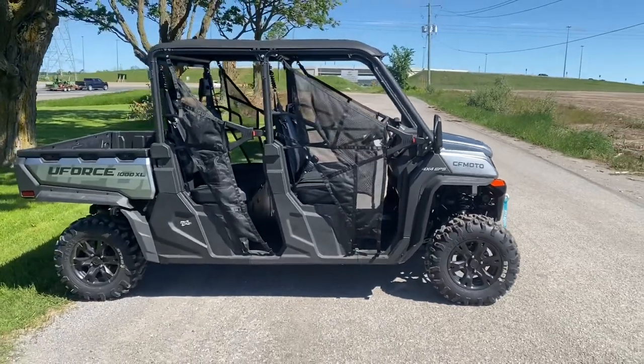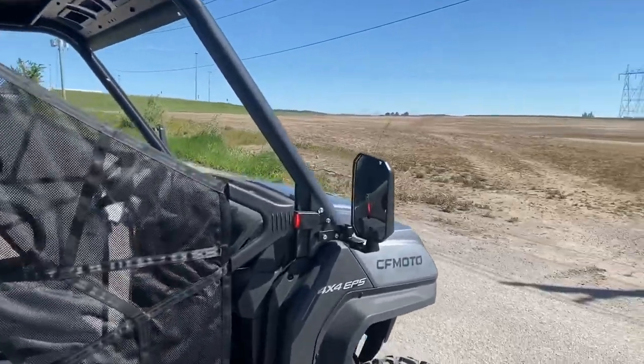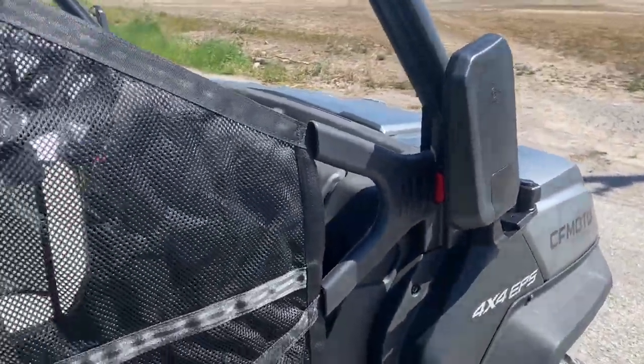This thing is about 12.3 feet long — you can tell, it's an absolute monster. It's humongous. You do have these nice full side mirrors, and if you have it on a trailer with a big closed trailer, you need to fold those in.